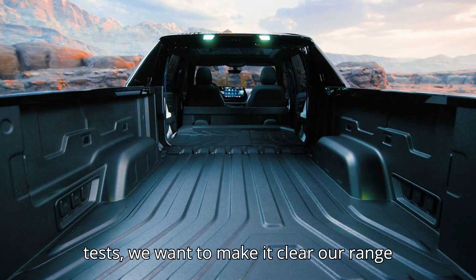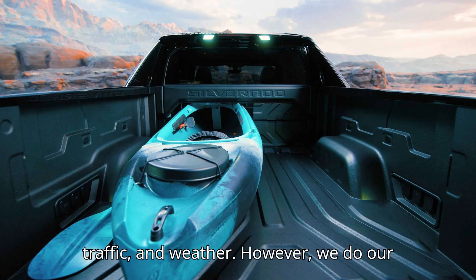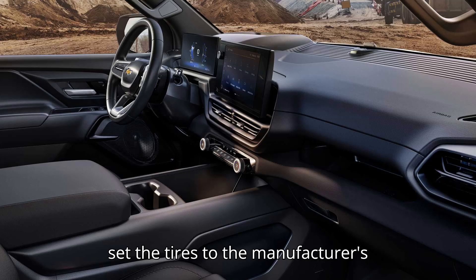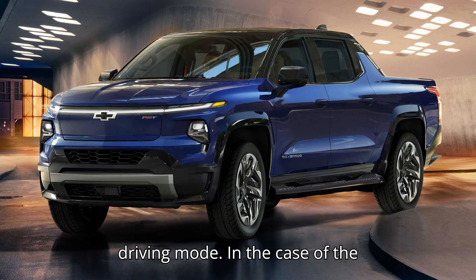About our range tests: we want to make it clear our range tests aren't perfect. There are variables simply out of our control like wind, traffic, and weather. However, we do our best to control what we can. We always set the tires to the manufacturer's recommended pressure, cross-check the speedometer with a GPS for accuracy, and place the vehicle in the most efficient driving mode.